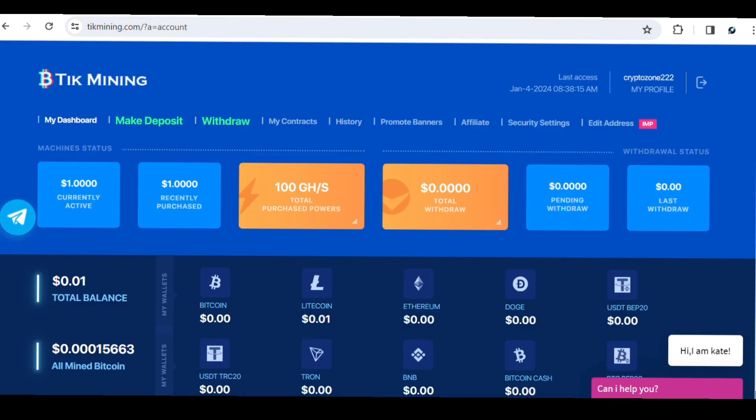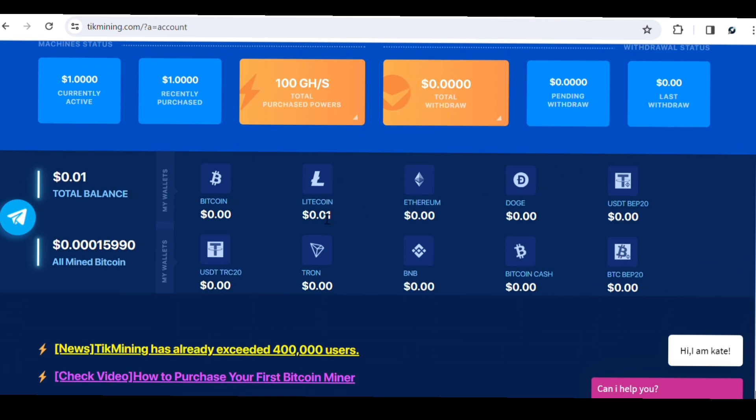Once you log in, this is how the homepage of Tick Mining looks. You can earn different cryptocurrencies on this site. Upon signing up they give you a free one dollar, which automatically translates into 100 GPS (gigahash per second) mining power, which is what you use to mine on this website. Once you log in, mining starts automatically. You can see I've already started mining Bitcoin with the free one dollar GPS power gift.